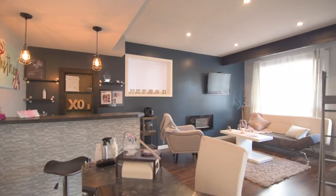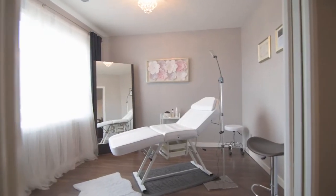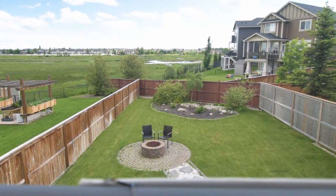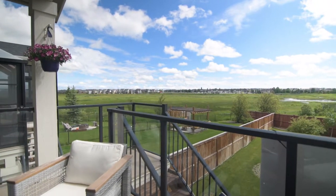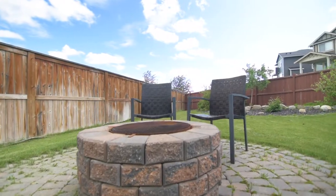In the walkout fully finished basement, you have another possibility for a bedroom, a rec area with bar and another full piece bathroom. This home is situated on an oversized lot in Williamstown with views of the environmental reserve. Underground sprinklers and a fire pit area.